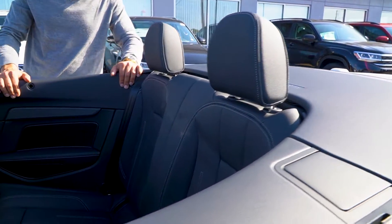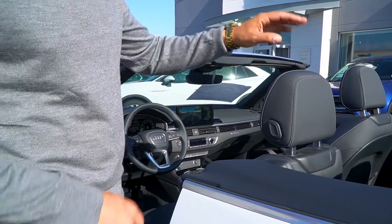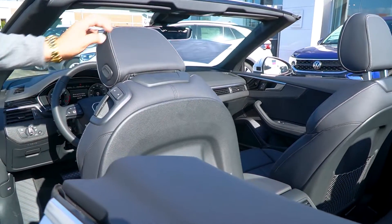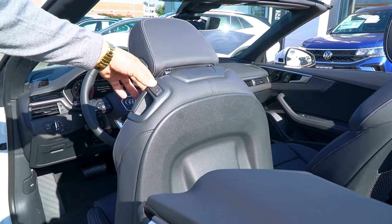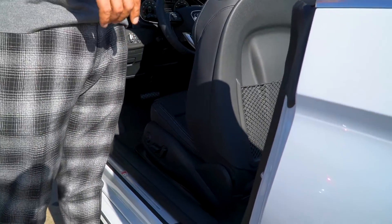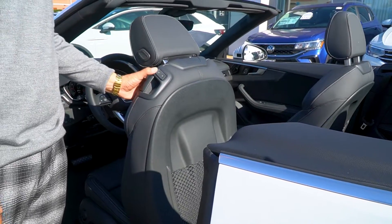Moving inside the 2023 Audi A5, one of my favorite features is the easy-access front seat mechanism — the easiest way to get to the rear seat. It gives you a lot of room and extends the seat out a little bit, making it cooler to enter and exit the vehicle.